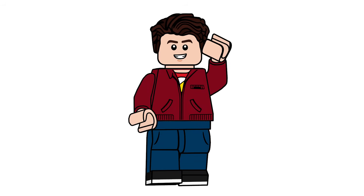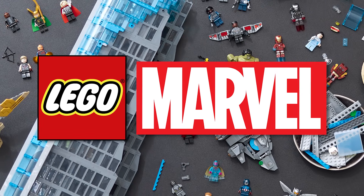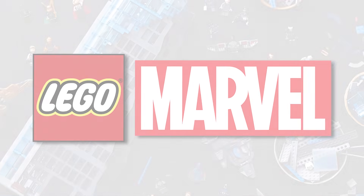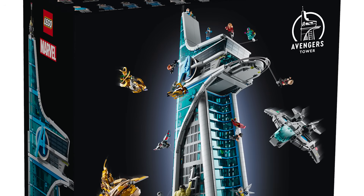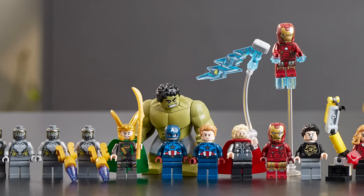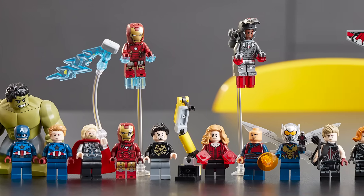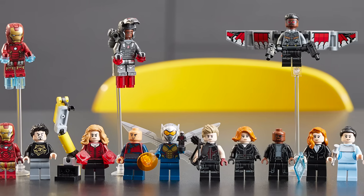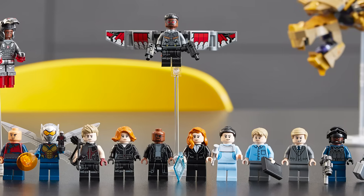Hello there everyone, AshenFlesh here and welcome into the first of a ton of videos about the upcoming Marvel Avengers Tower set 76269. This set is massive and it includes 31 figures, a ton of different stickers and references which we will go over in a separate video. But today I wanted to sit down and talk about what and who is missing from this set.